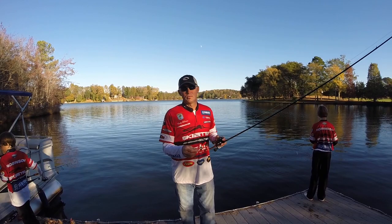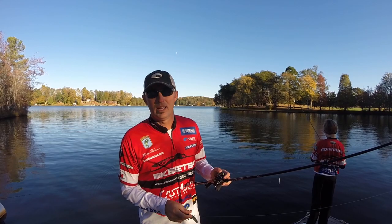Hey, I'm Bassmaster Elite Series Pro Marty Robinson. I'm going to talk to you in just a few minutes on a couple of my favorite fall time baits.